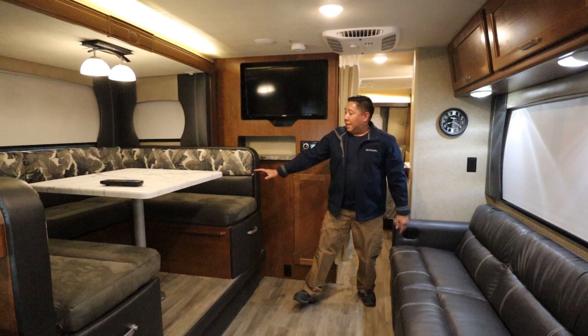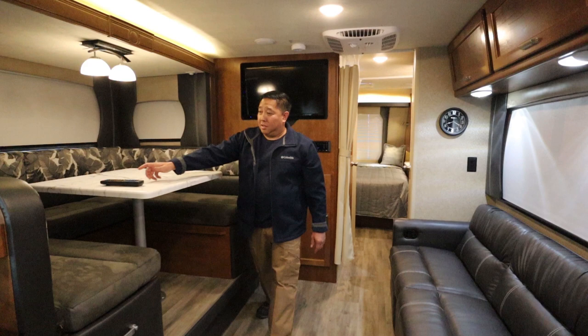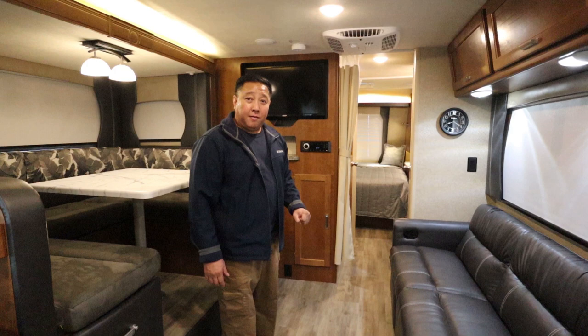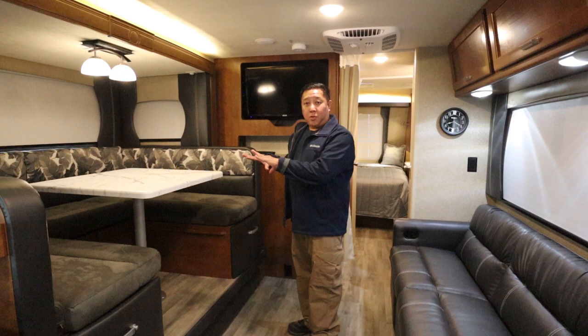This big horseshoe-shaped dinette is pretty awesome because there's a lot of room for people to sit around. In addition to the queen-size bed in the bedroom, this dinette also turns into a sleeper. Let me show you.